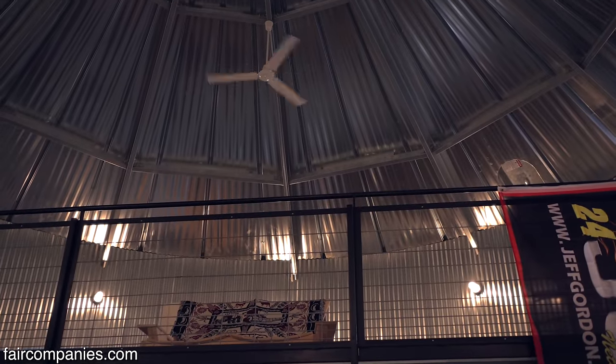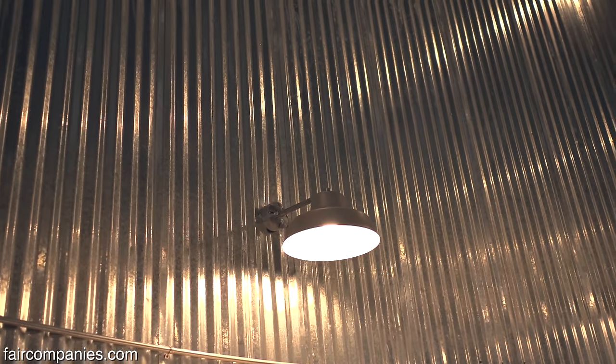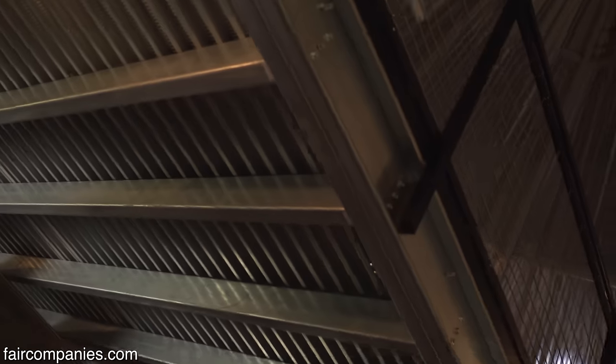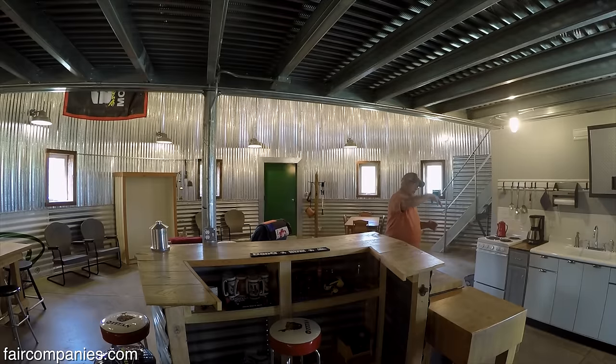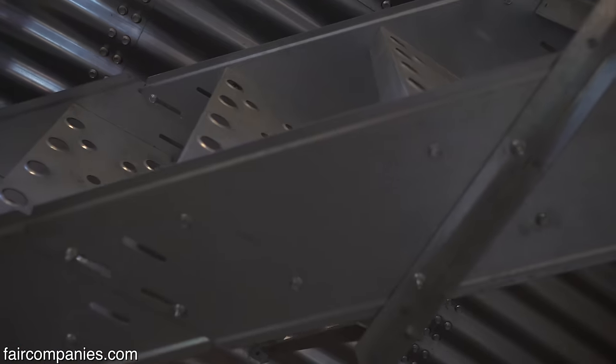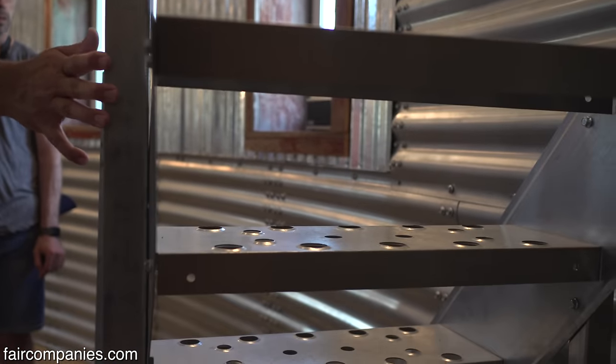We used corrugated roofing on the inside because, again, we wanted it to look like a grain bin. You'll notice all the lights are caged — those are very typical grain bin lights, because grain dust has a tendency to explode. So you have to have everything covered so if a light bulb pops, you don't ignite grain dust. The loft here has a screened floor — that's a drying floor. Normally that floor sits about a foot off the ground, and you push air through the grain and out that floor to dry the corn. The stairs here usually go up the outside of a grain bin, but I just pulled them off the outside and put them on the inside — use what you have, right?